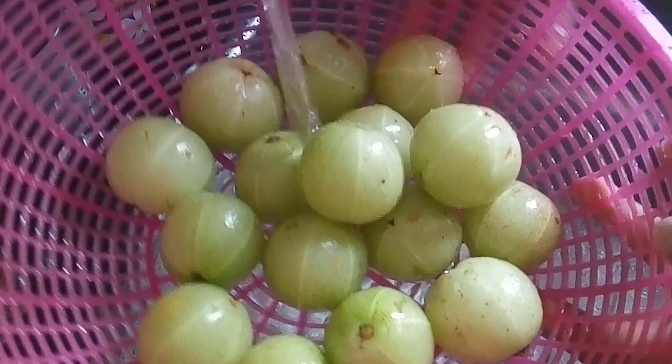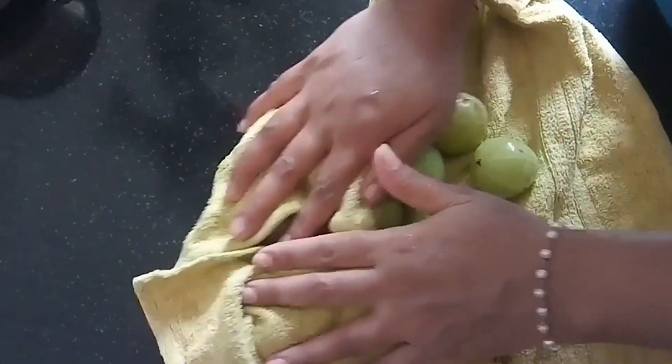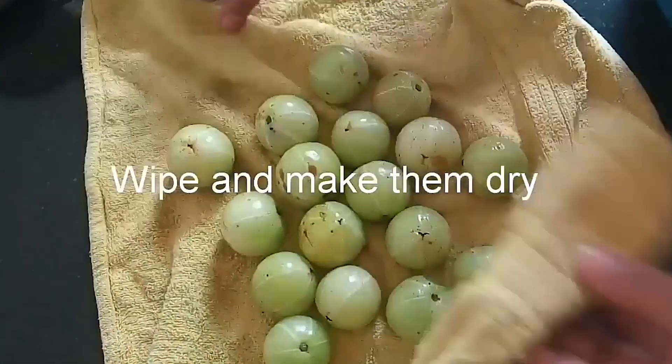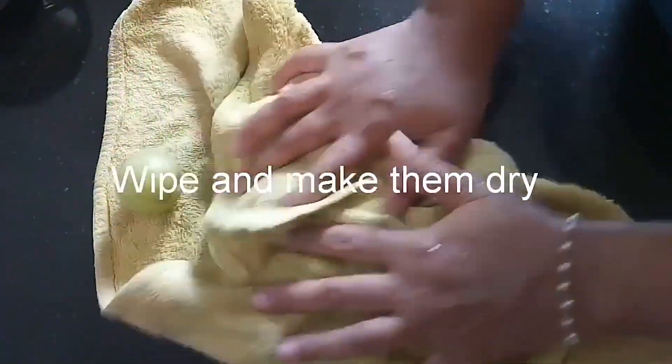First of all, we will be able to sell Nellika dry sweet. You will be able to buy Nellika dry sweet. First, you have to wash it, and you can freeze it in the fridge.